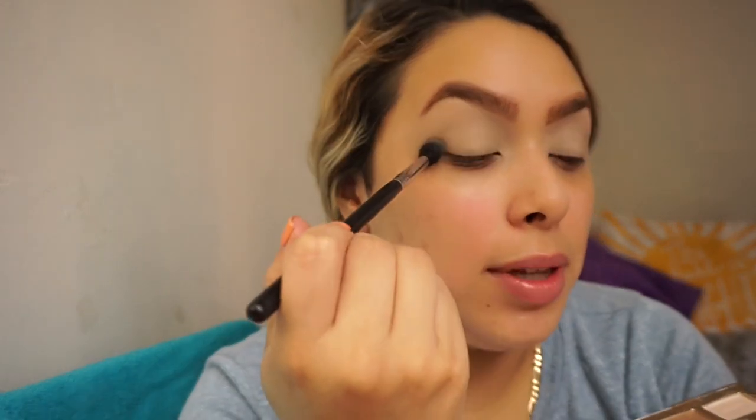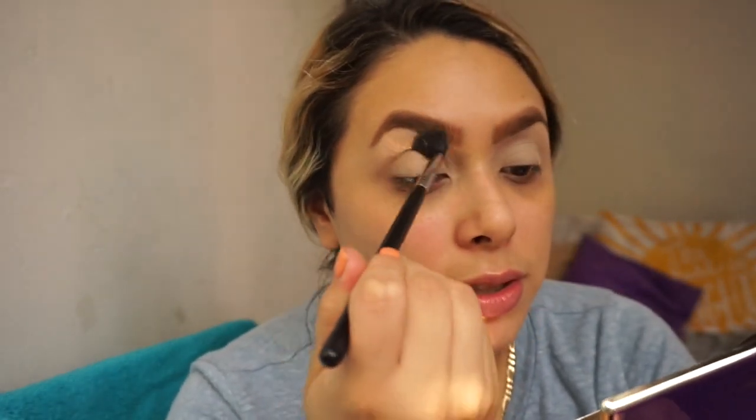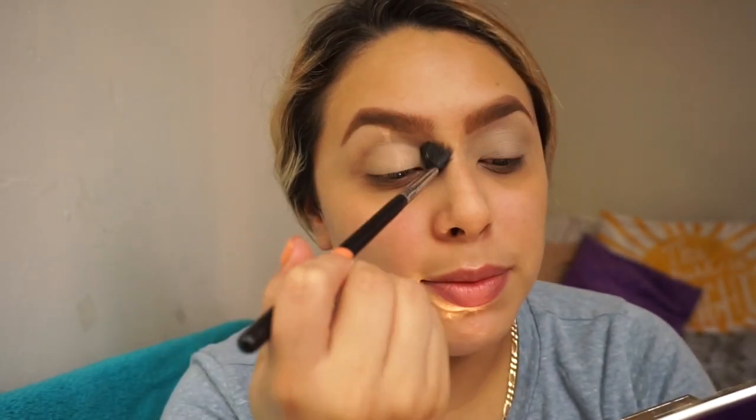This is going to be a simple look, you guys — like my everyday makeup look. It's going to be pretty simple, so if you were looking for something dramatic, it's not this video today. Then I'm going to go in with this fluffy Sigma brush. This one is the E40 and I'm just going to put that on my crease just to add some definition back.